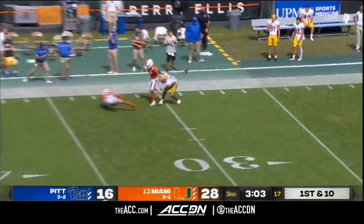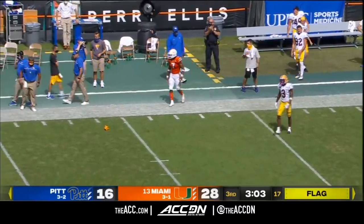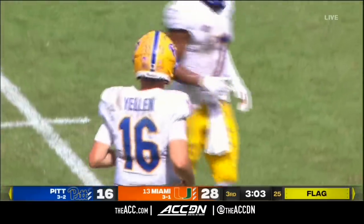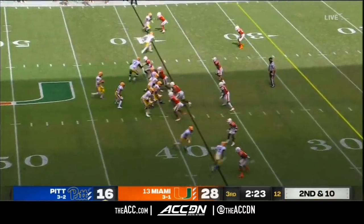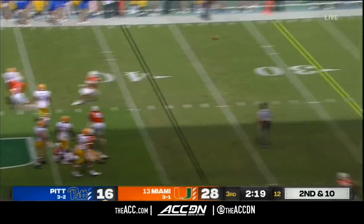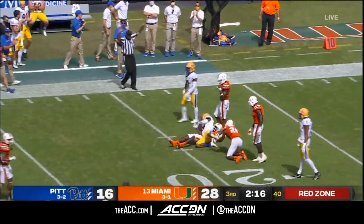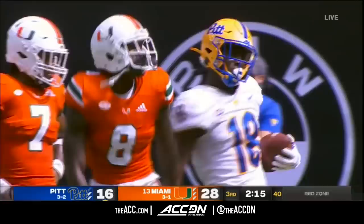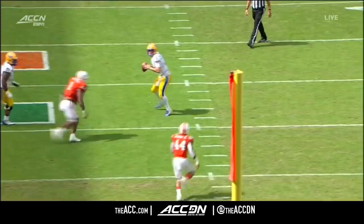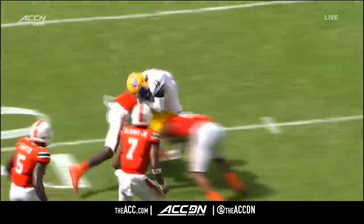Yellen down the sideline looking for Addison, and now the late flag comes in. You saw Narduzzi politicking a little bit there. Second and 10 — Yellen with time, outside of the pocket, hits his receiver. That's Shockey Jacques-Louis — he's having a good game. Shockey Jacques-Louis is from Fort Myers, and Jacques-Louis has got a fantastic name, but Joey Yellen had fantastic pocket presence on that.